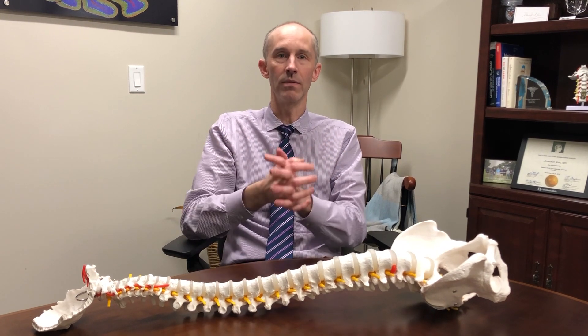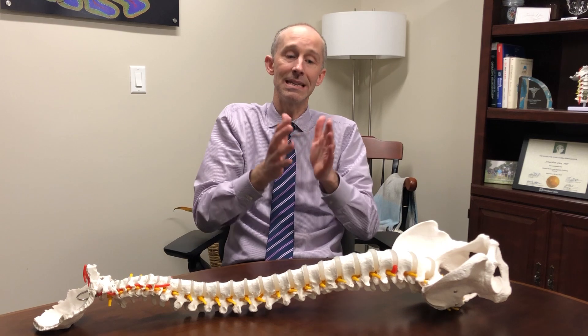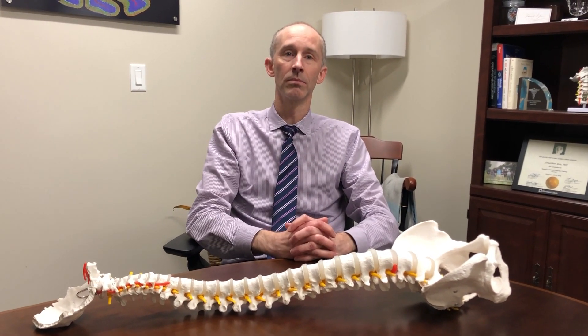It's important to be seen when the curve is smaller, because we want to act in that time period of 15 to 20 degrees to do these things to minimize the chances of the curve progressing during adolescence to 45 or 50 degrees where surgery is necessary. The ultimate goal is to stabilize the spine and prevent that from happening so we don't need to do surgery.